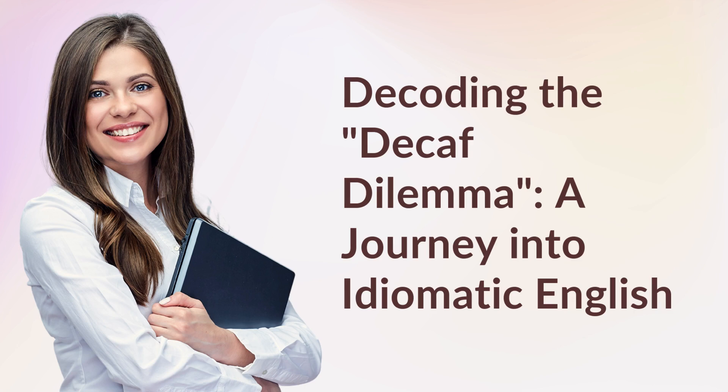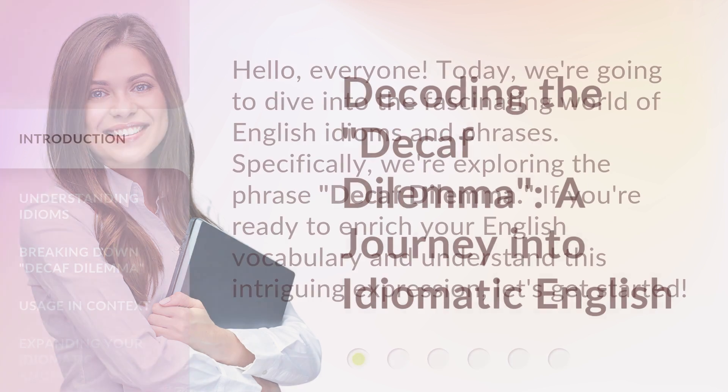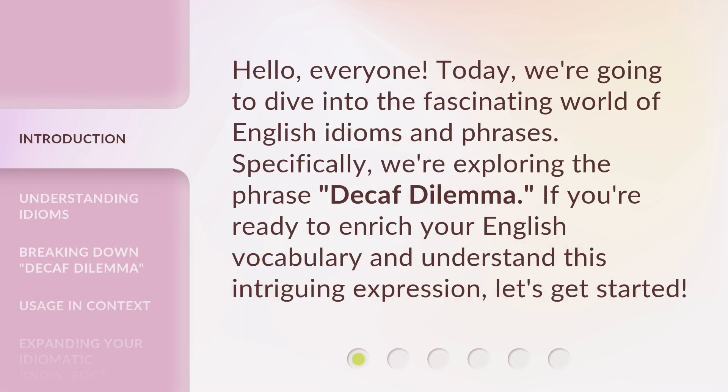Decoding the Decaf Dilemma: a journey into idiomatic English. Hello everyone. Today, we're going to dive into the fascinating world of English idioms and phrases. Specifically, we're exploring the phrase 'Decaf Dilemma'. If you're ready to enrich your English vocabulary and understand this intriguing expression, let's get started.